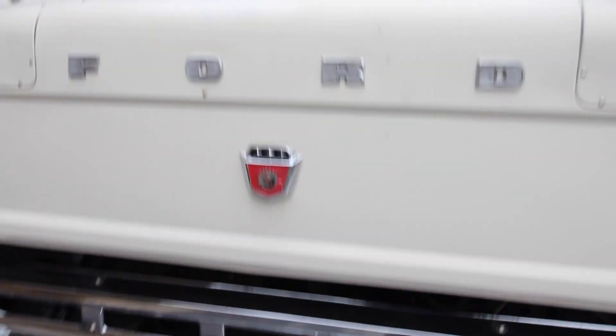It's a factory V8 292 Y-block motor. Bear with me if I'm all over the place as I show the truck some more.